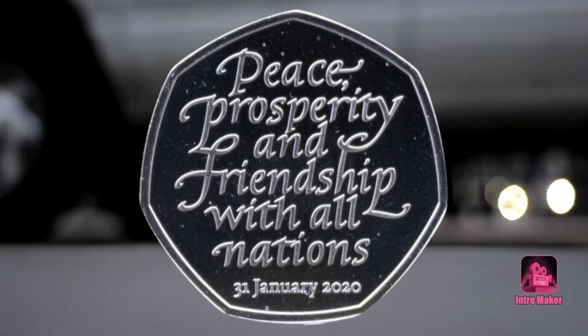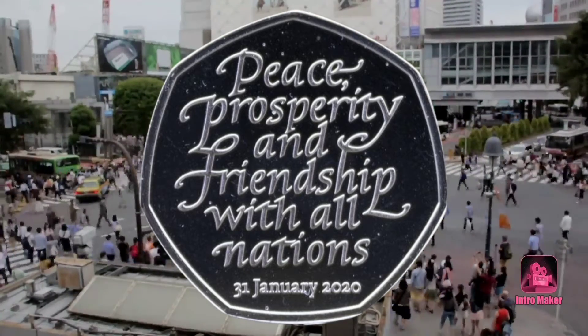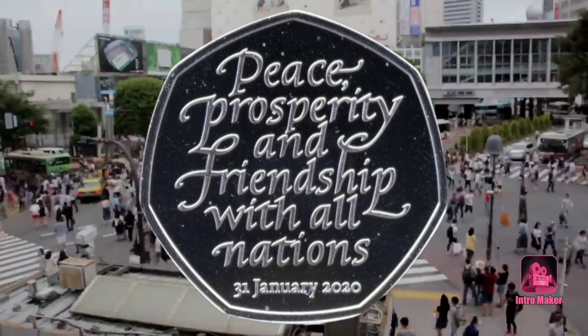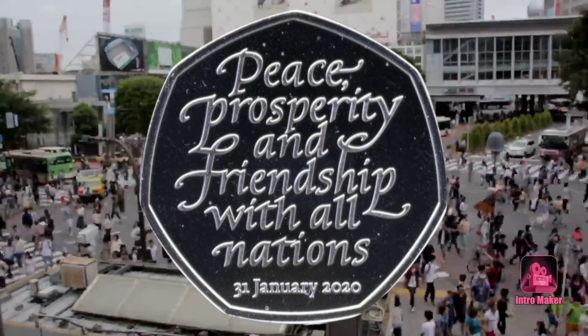Change Checker expert Alexandra Fiddins previously told us the 50p was teased for a long while before the UK's official exit from the European Union, and when it was officially released into circulation, people were eager to snap them up for their own collections.